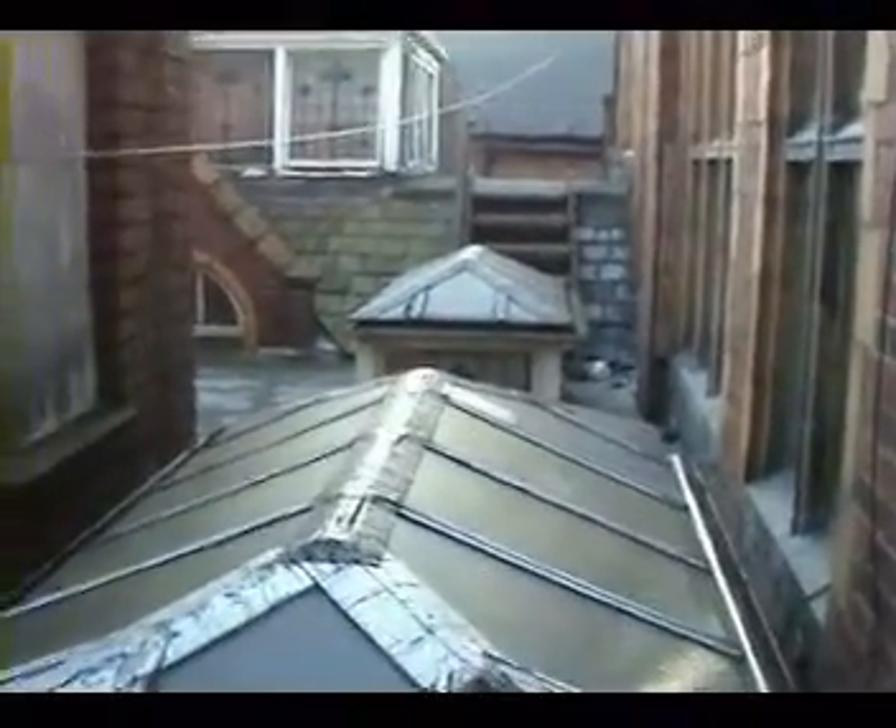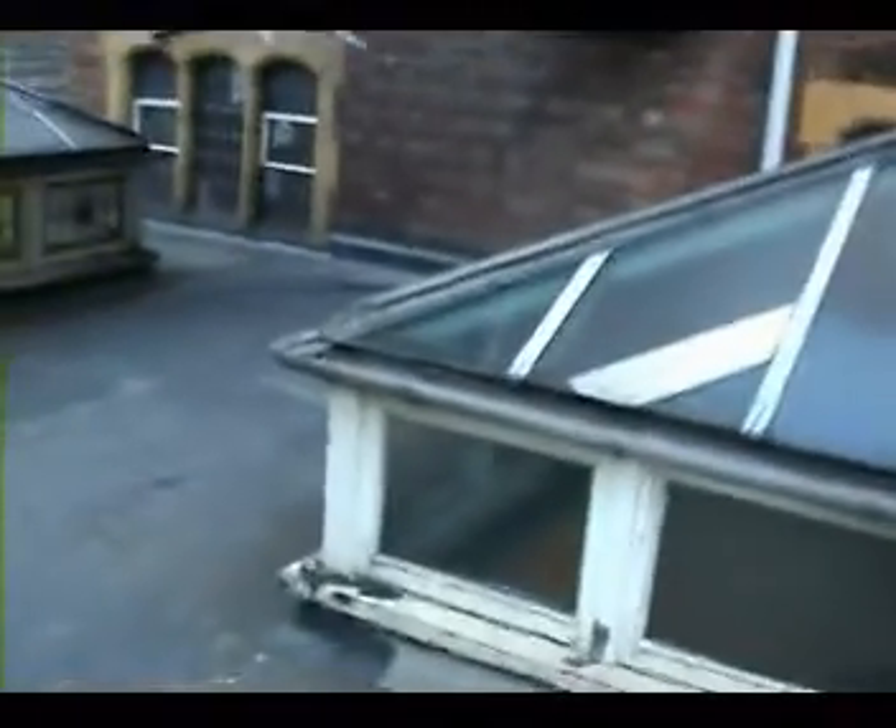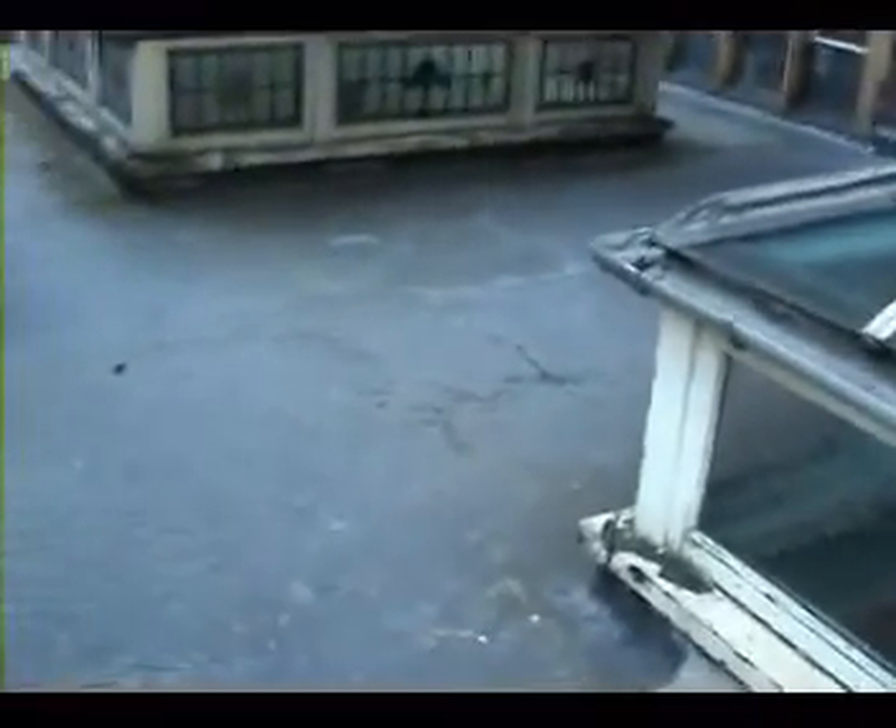Here we are on the roof of Moseley Road Baths. What I want to show here on the roof is the cause of all the problems of this building. Basically the roof has not been looked after for 20 years and as a result water has gone into the building.